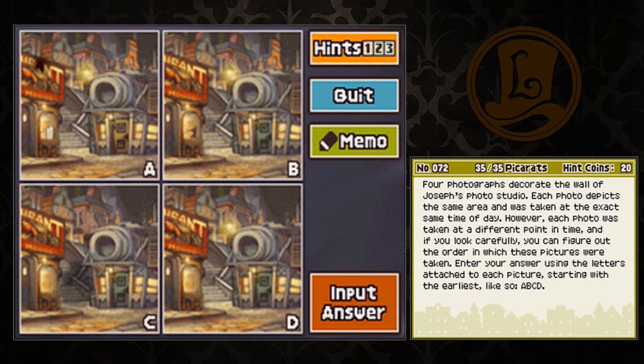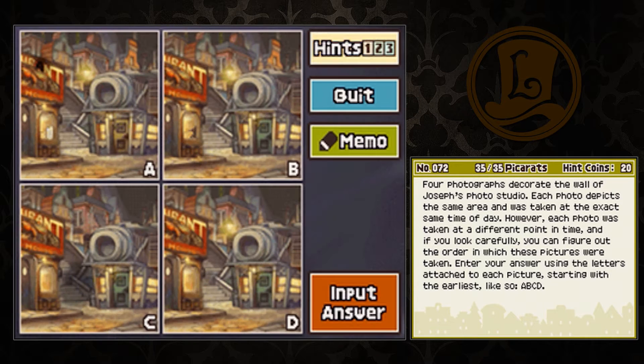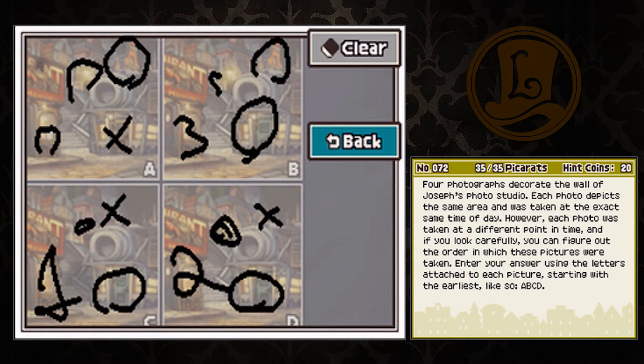Hold on. I bet C or D is the first one. I just gotta figure out which one's first. One has a light, the others don't. C is first because there's no lantern — see this lantern? There's no lantern. So they constructed it because it's in all the other ones. This is number one, this is number two. Number three is the broken wall. And number four is the one with the spackle over it. So, C, D, B, A.